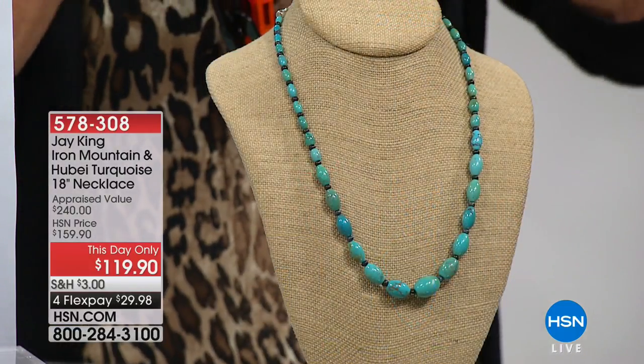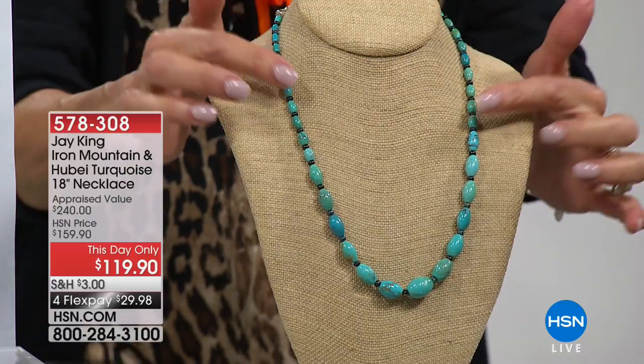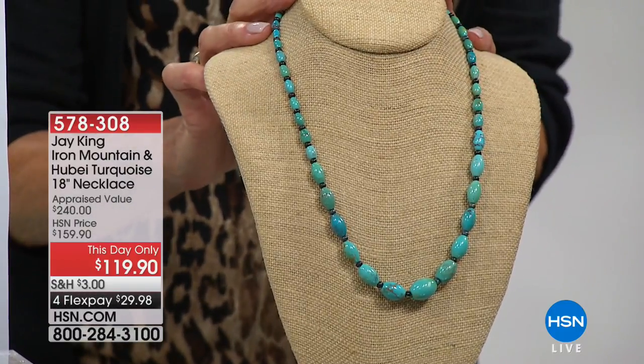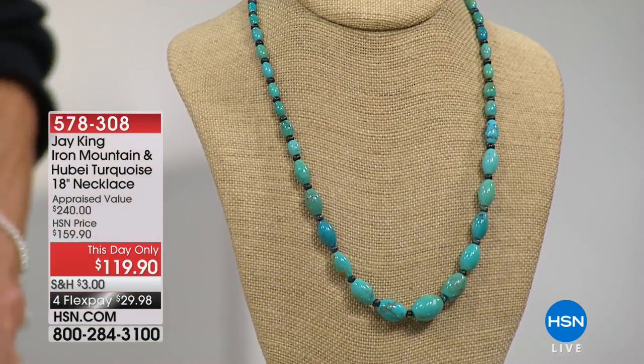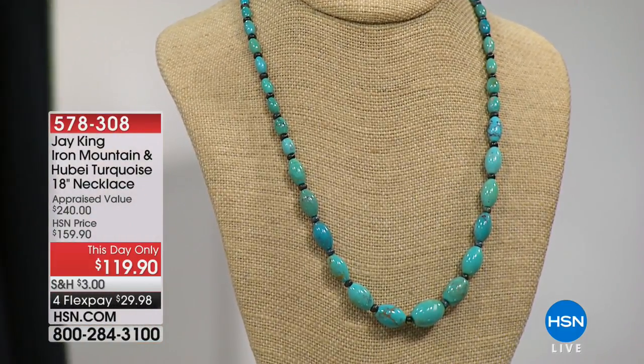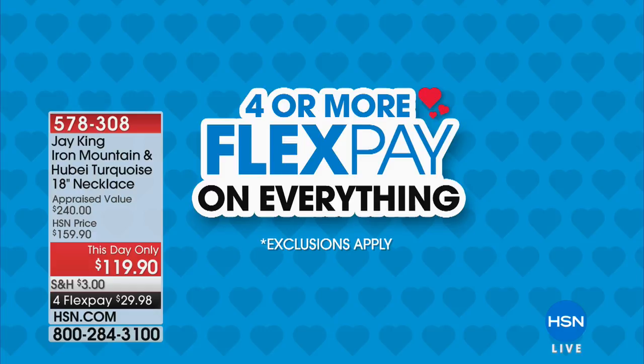Jay King is our incredible eyes and ears around the world for the most unique stones. He loves turquoise, and this necklace features two types — blue and brown. It's a $240 retail value, previously $159.90, today $119.90. Everything throughout my two hours has four flex pay options, five if you have the HSN card. Now I'm excited to start with Pry, a global world-renowned skincare company focused on anti-aging.